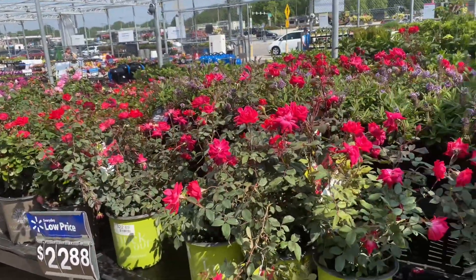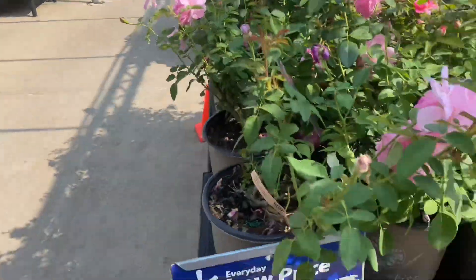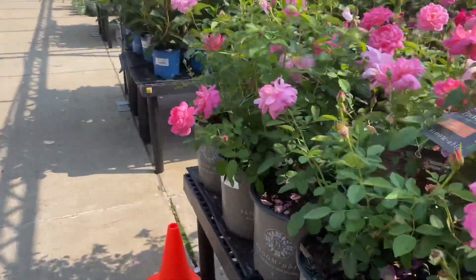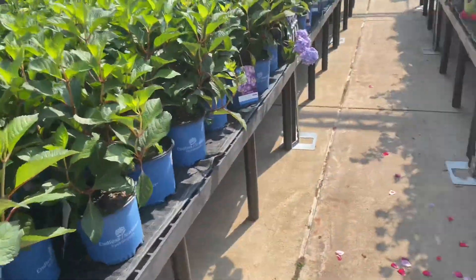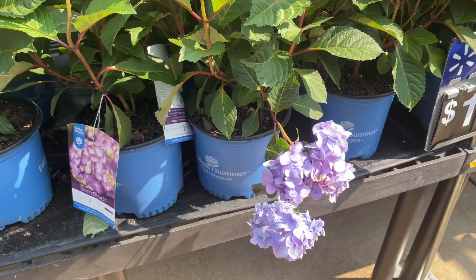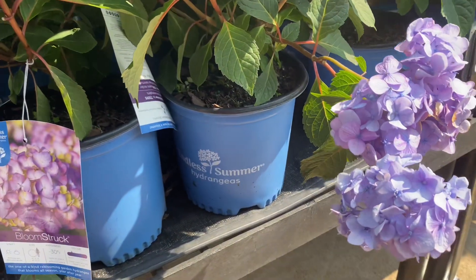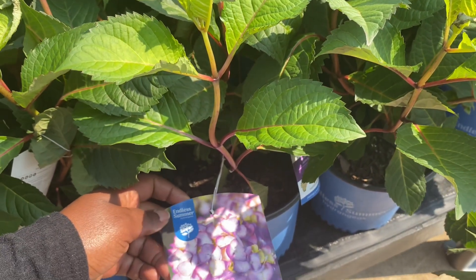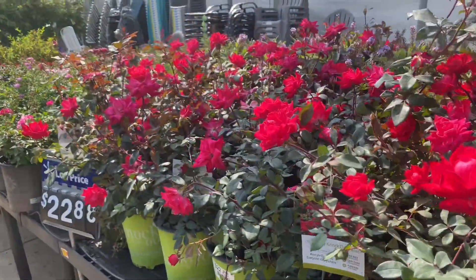These are like shrub roses — these are $24.98, so pretty. These are Bloomstruck hydrangeas — only $17.84. I believe these are the ones that in summer can't take too much sun, but they're so pretty. Love the roses.